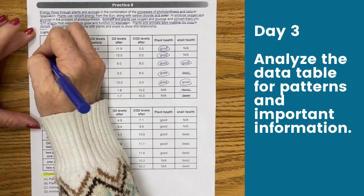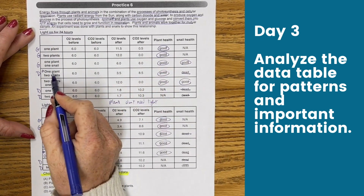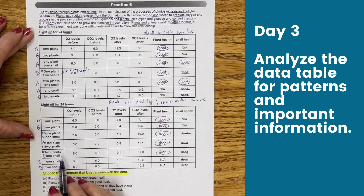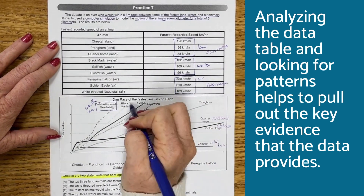On day three, analyze the data table for patterns and important information. Analyzing the data table and looking for patterns helps to pull out the key evidence that the data provides.